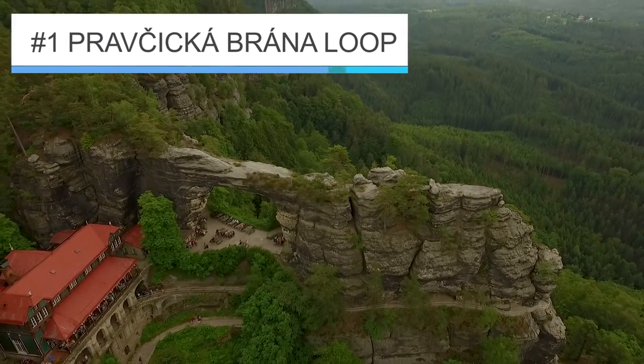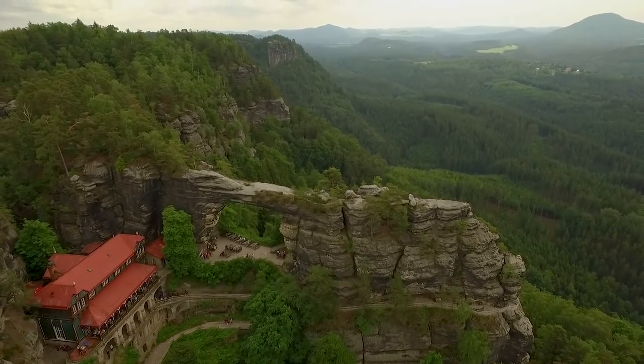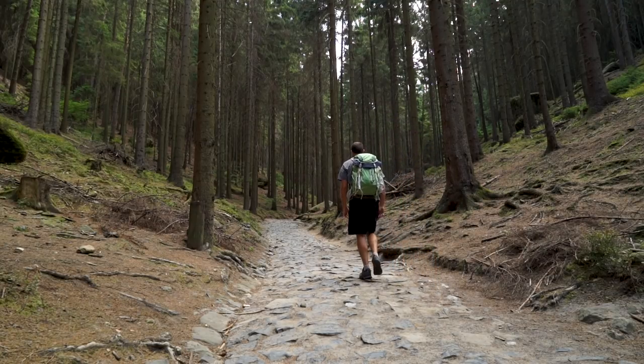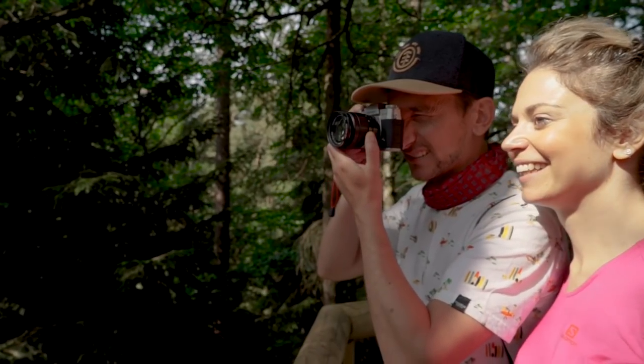Number one: the Pravchicka Brana Loop. This is easily one of the most popular hikes in the Czech Republic, and for good reason — this 10-mile hike takes you through some of the country's most pristine terrain.